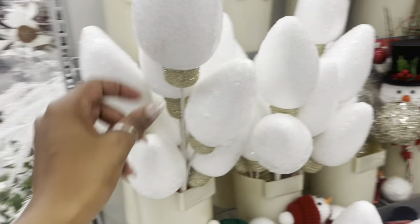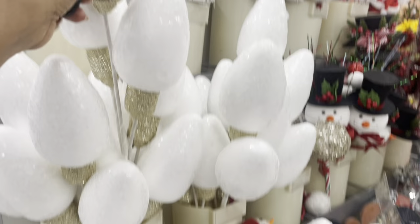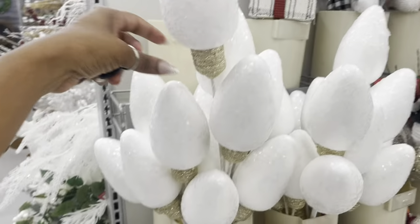Christmas gifts decor over here. I guess these are supposed to be Christmas light bulbs.